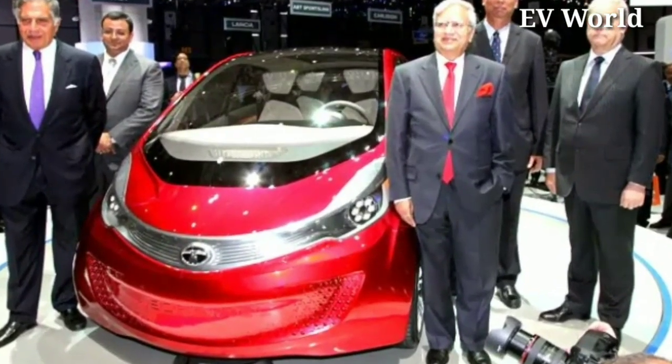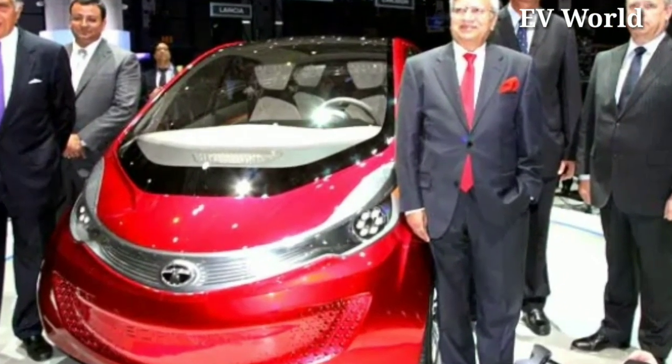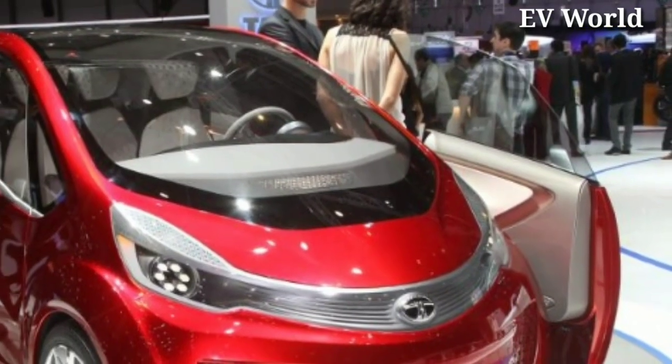Hello friends, shortly after the launch of Tata Nano, Tata Motors introduced its new electric car, Tata Megapixel, to the market.